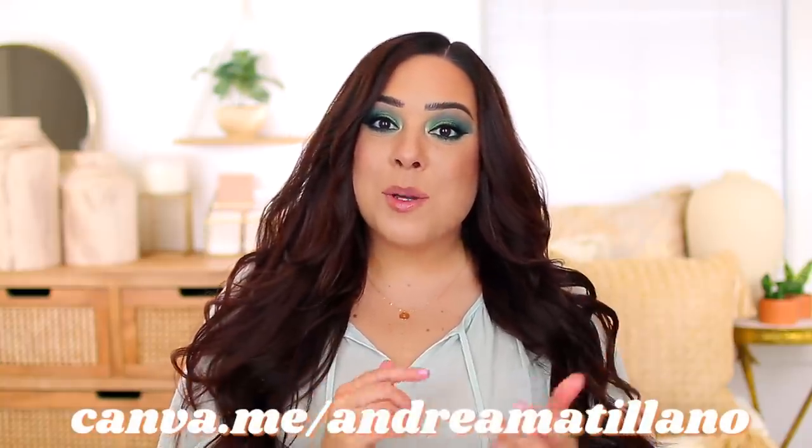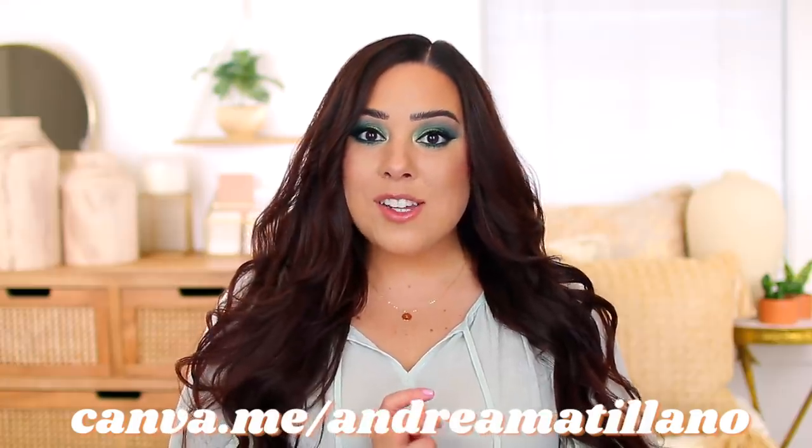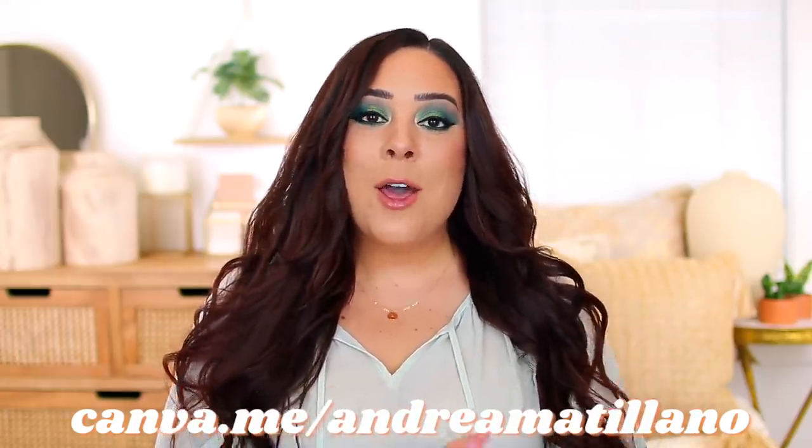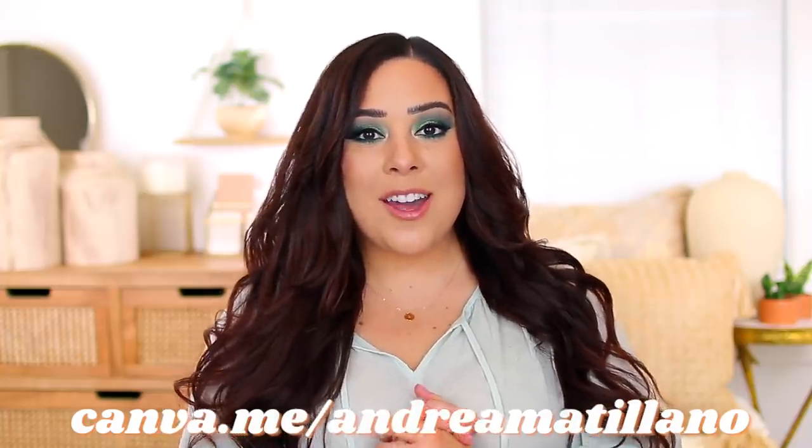That's everything I wanted to share with you guys in today's video. Thank you so much for watching. I hope today's video is helpful for you if you were considering any of these high-end products but looking for a more affordable alternative. Let me know in the comment section below if you guys know of any drugstore dupes or alternatives that I should check out because I would love to. And again, you can try Canva Pro free for 45 days — I'll put the link in the description box below, it's canva.me/andreamatigliano. I'll see you guys very soon with a new video, bye!